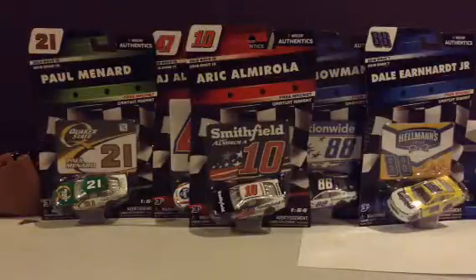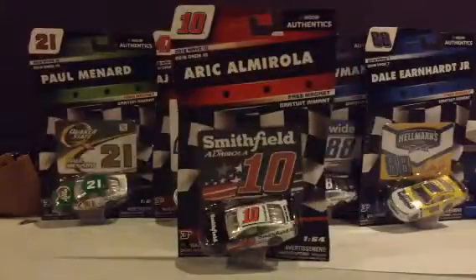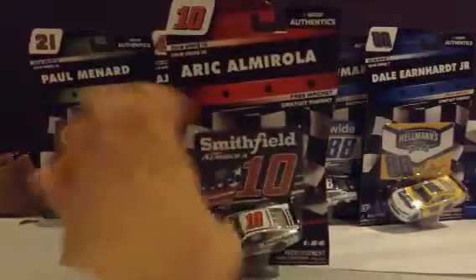What's up guys, NASCAR Racing 18 here with another NASCAR Authentics from 2018 Wave 10. This is the first episode of 2019. We are going to do Eric Camarola's number 10 Smithfield Patriot car. Here's the back, and let's get this car out of the box.